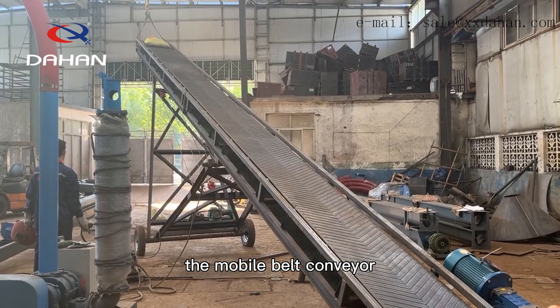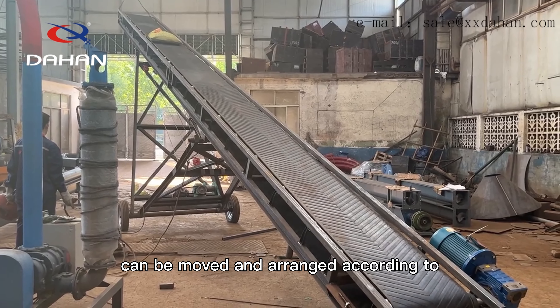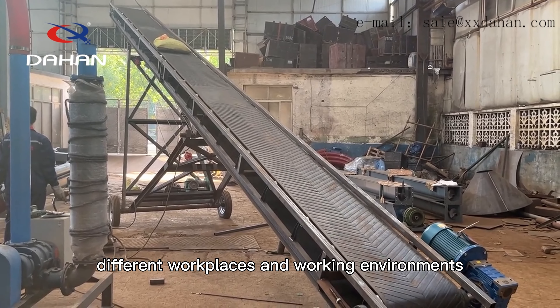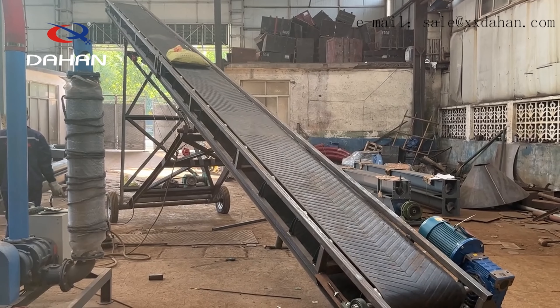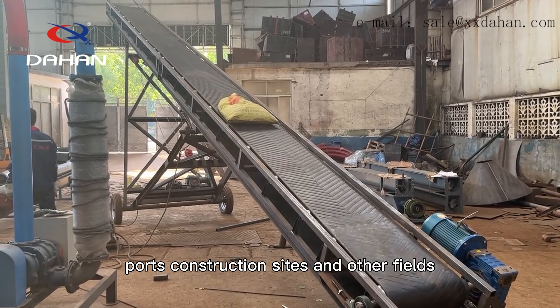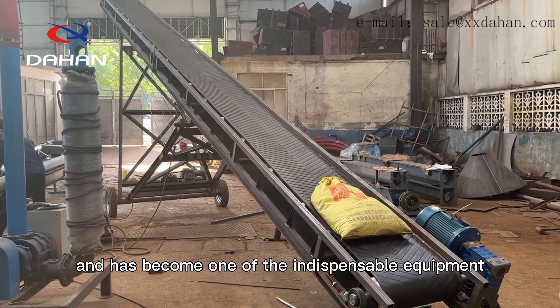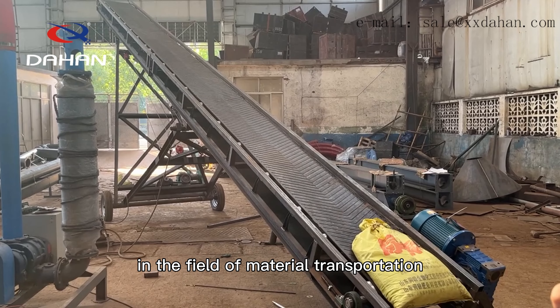The mobile belt conveyor has excellent adaptability and can be moved and arranged according to different workplaces and working environments. It is widely used in mines, ports, construction sites and other fields, and has become one of the indispensable equipment in the field of material transportation.